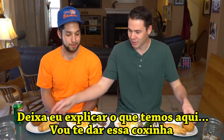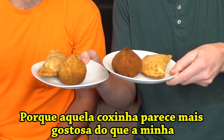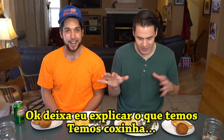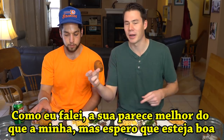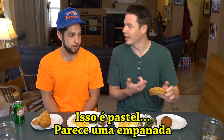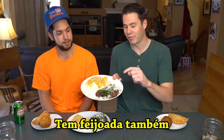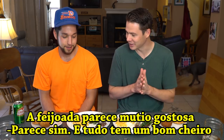Alright, so let me just kind of go through what we have here. I'm going to give you this one because that coxinha looks a lot better than mine — I want to make sure that you get the good one. What a gentleman! I'm a good host. So we have coxinha, which like I said, yours looks a little bit better than mine, but I'm hoping this is still good. This is called pastel. Looks kind of like an empanada. Yeah, that's what I was going to say. We also have chicken stroganoff here with batata palha. And then we have feijoada. Feijoada looks amazing. Yeah, and it smells really good too.